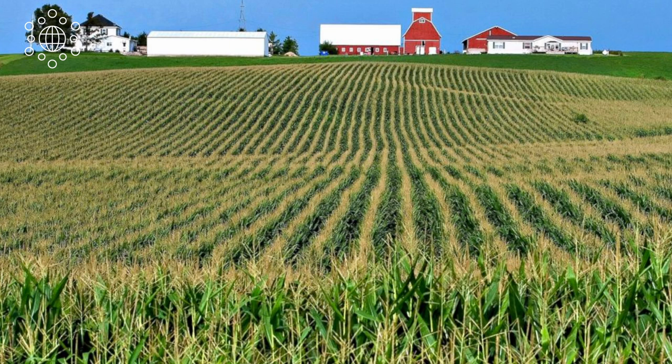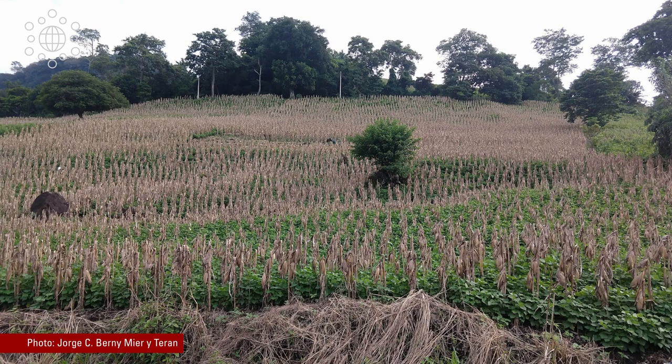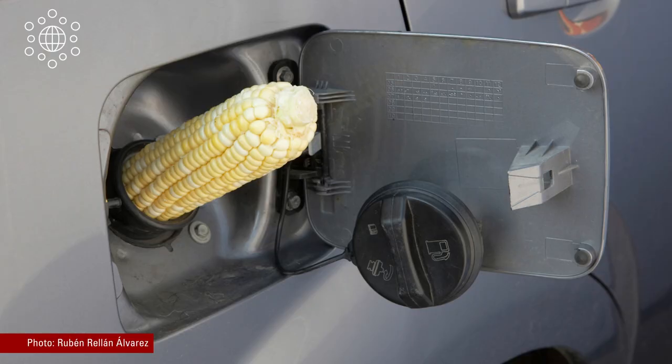Corn is grown from the Midwest Corn Belt, one of the most productive areas of the world, to smallholder farmers' fields like this one in El Salvador, where it's usually co-cultivated with other species like beans. Here in the U.S., we enjoy fresh sweet corn on the cob from the farmers market, and we probably drove there using a car fueled with a blend of gasoline and corn ethanol.